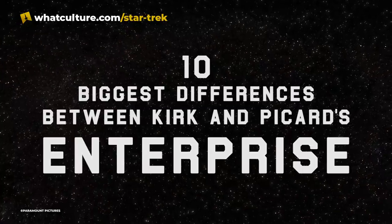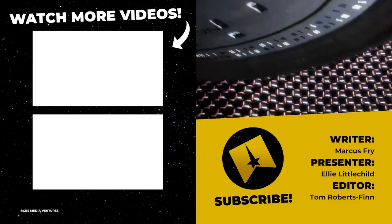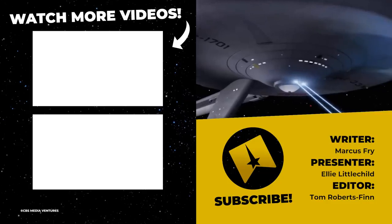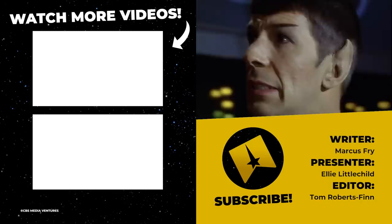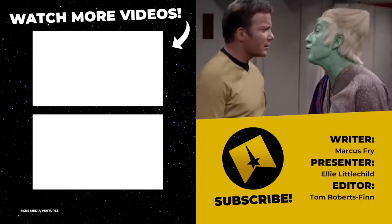And that concludes our list. If you can think of any that we missed, then do let us know in the comments below. Don't forget to like and subscribe, and tap that notification bell. Also, head over to Twitter and follow us there at TrekCulture, and I can be found across various social medias by searching Ellie Littlechild. I've been Ellie with TrekCulture — I hope you have a wonderful day, and remember to boldly go where no one has gone before.